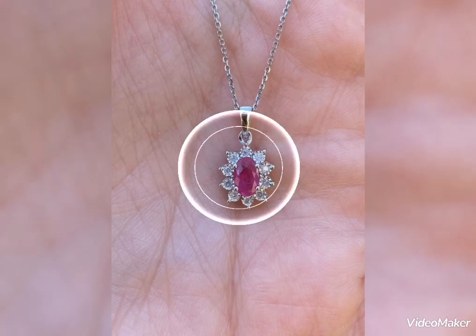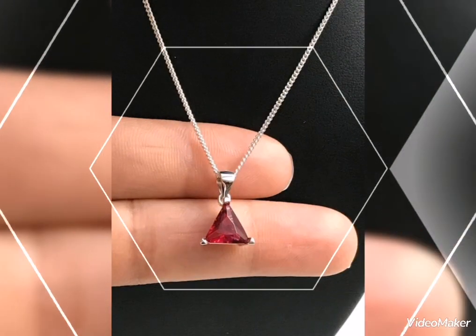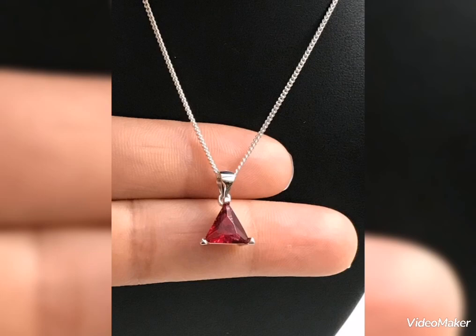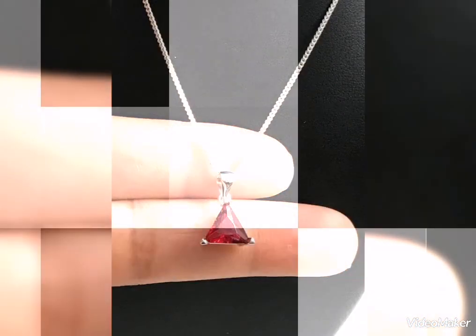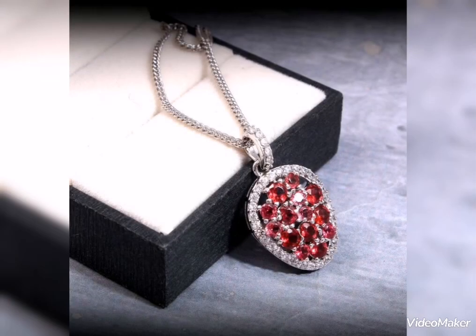This is also a very elegant and smart look. Silver is my favorite jewelry, and I want to showcase it in my videos. You will see stylish and latest silver pendant designs, including a pick with KJ Pink Stone.